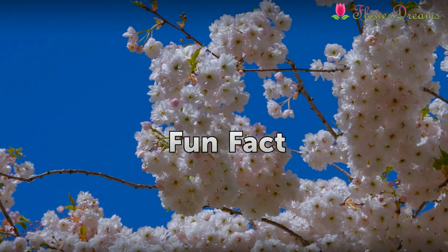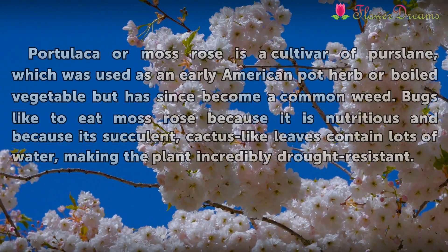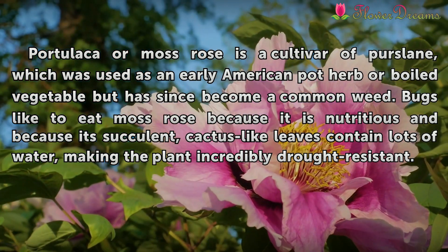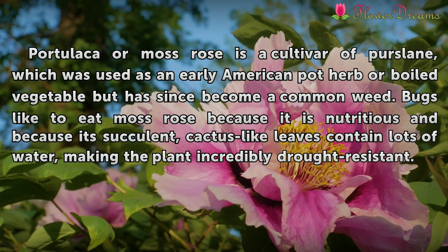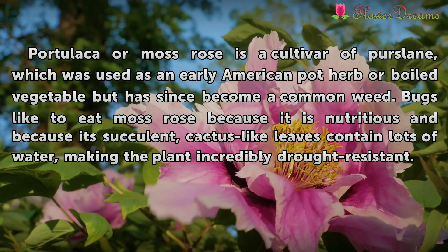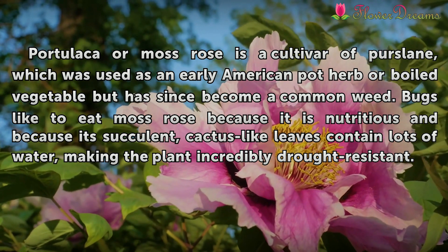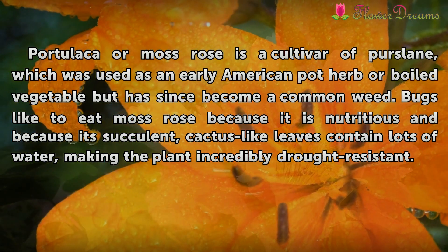Fun Fact. Portulaca or moss rose is a cultivar of purslane, which was used as an early American pot herb or boiled vegetable but has since become a common weed. Bugs like to eat moss rose because it is nutritious and because its cactus-like succulent leaves contain lots of water, making the plant incredibly drought-resistant.